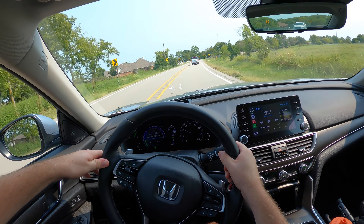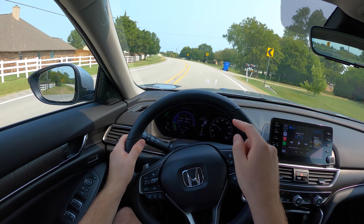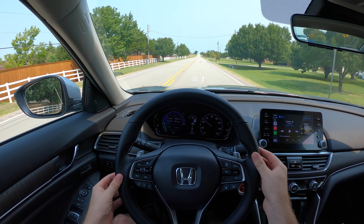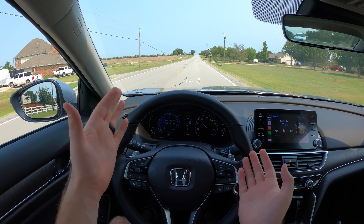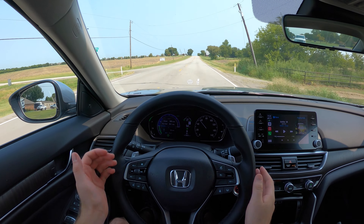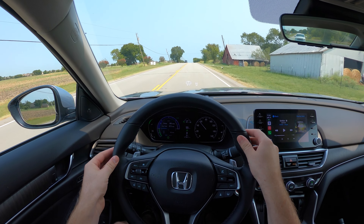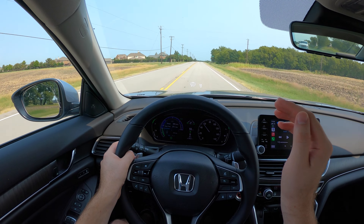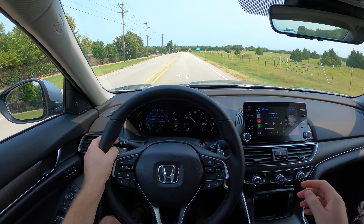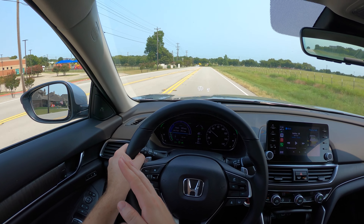With the lane keeping system and radar cruise control on, it keeps you centered in the lane, though it needs some help on corners. Honda improved the radar cruise system for less jerkiness and more responsiveness compared to prior years. If you veer over, it pulls you back, but turning the wheel kicks off the lane keeping system.